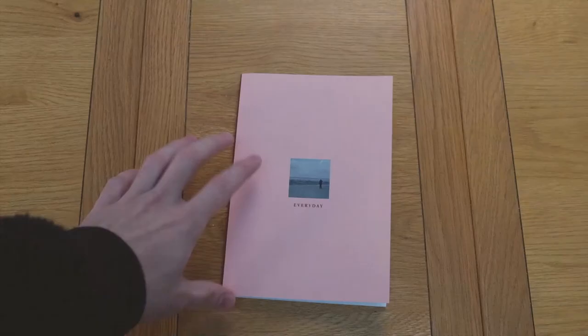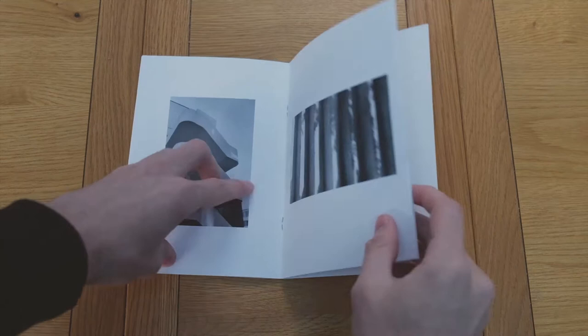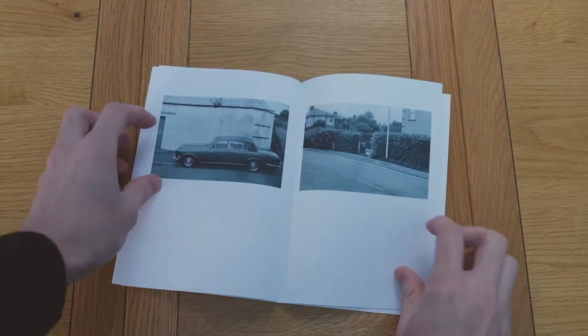The first one is Every Day by Jack Rainey. I own the 43rd edition of 100 and I really like the cover of this book as well as its internal layout. The paper quality is superb and these are some of the few black and white images that I really like. I bought the book for £5 online, although you can actually find it in some Magma shops in the UK.